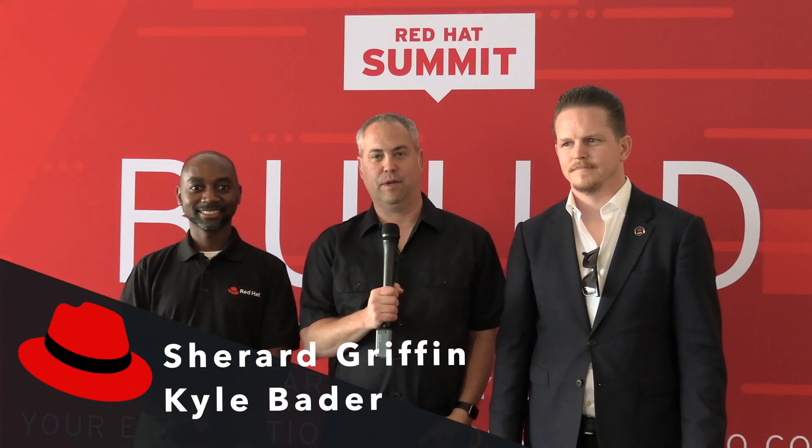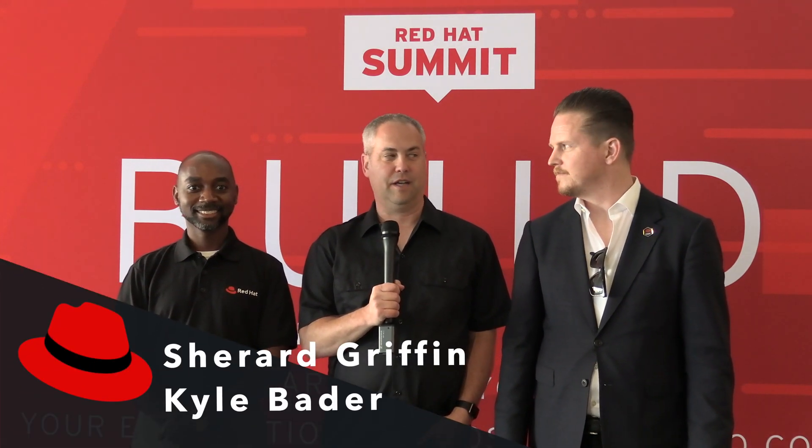I'm here at Red Hat Summit with Sherard on my right and Kyle on my left, and you guys just led a lab around analytics and machine learning. Can you tell me a little bit about that?